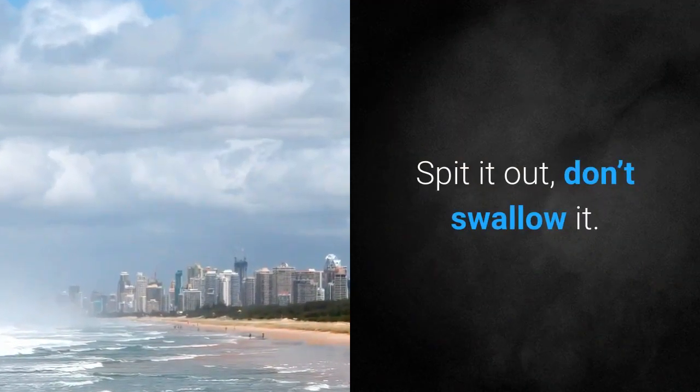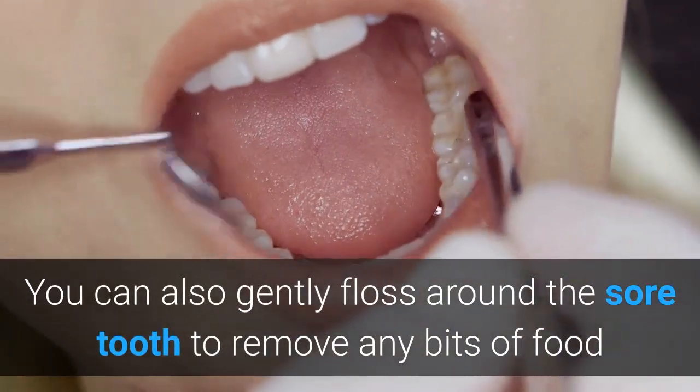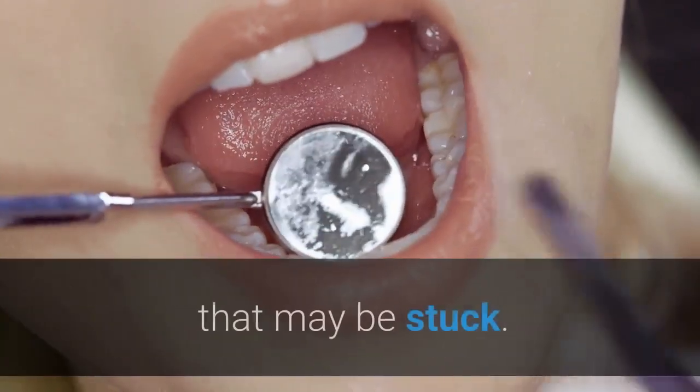Spit it out, don't swallow it. You can also gently floss around the sore tooth to remove any bits of food that may be stuck.